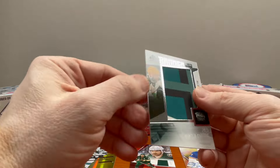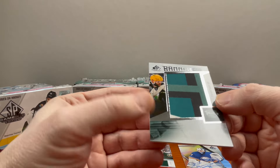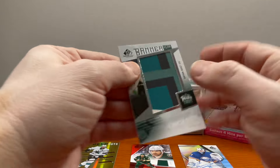And lastly — a Banner of Brian Rust! This is the Winter Classic banner card. There it is — Brian Rust.